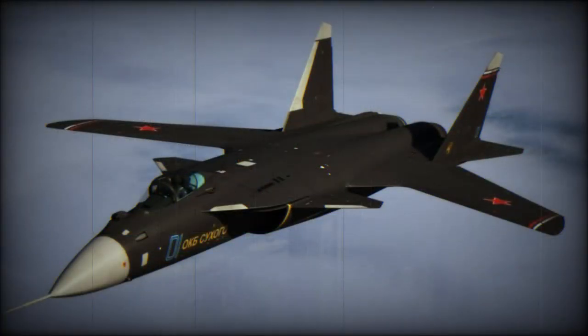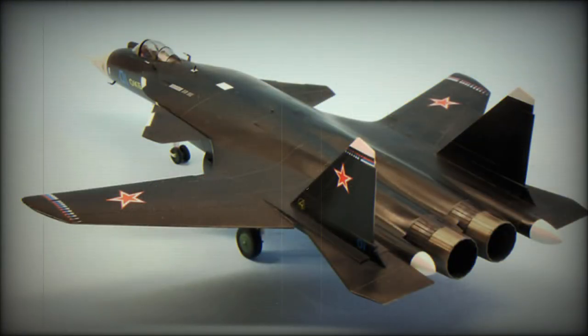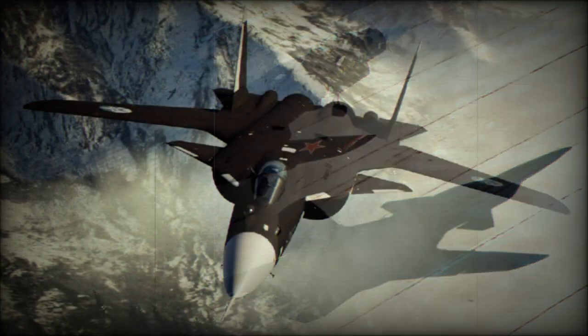Although very much a research aircraft and concept demonstrator, it formed the basis of a new Russian Sukhoi Su-57 stealthy multi-role fighter, previously known as PAKFA. The most radical aspect of the Berkut is its forward-swept wing, 90% of which is of composite construction to ensure adequate torsional stiffness.